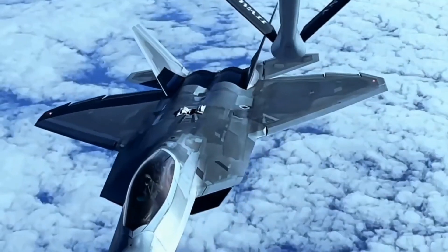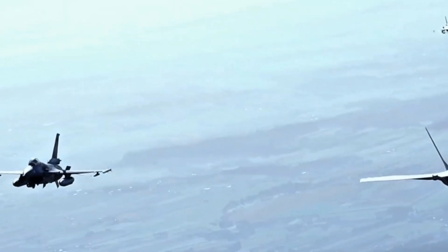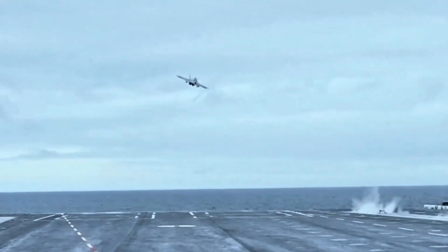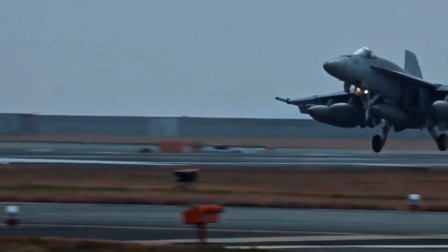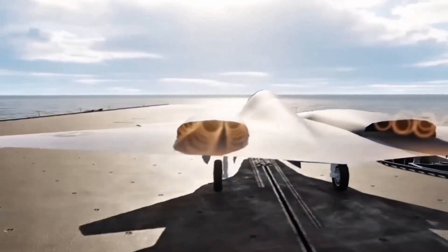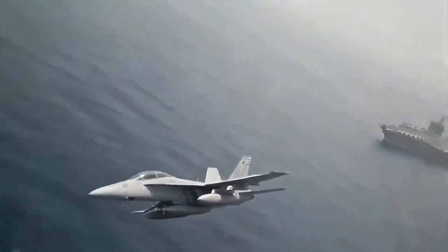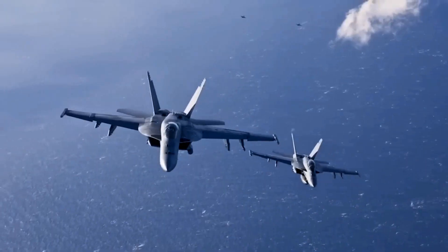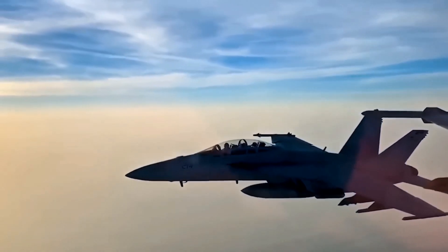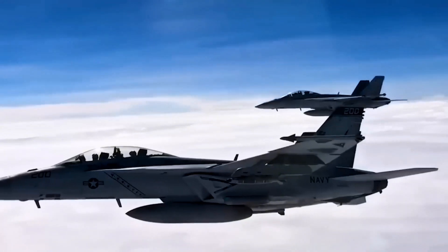The design is sleek, cutting-edge, and built to make the FA-XX a true ghost in the sky. In most fighter jets, the engine inlets are large and prominent, but the FA-XX will feature recessed inlets designed to eliminate the resonance that makes jets detectable to low-frequency radar arrays. With this clever design, the FA-XX avoids common vulnerabilities that have made previous stealth fighters visible under certain conditions. Coupled with radar-absorbent composite materials, this jet promises to be one of the most stealthy aircraft ever built.